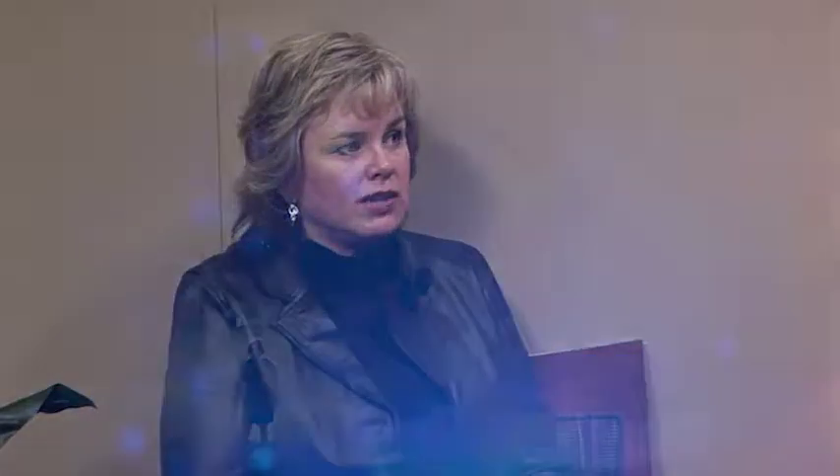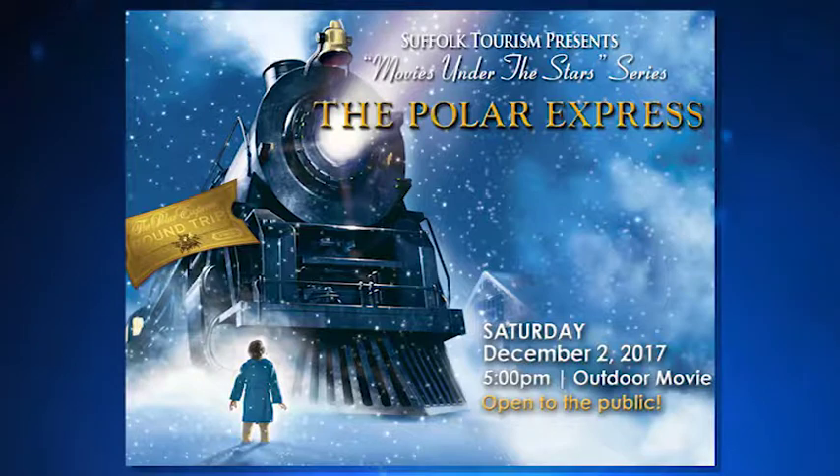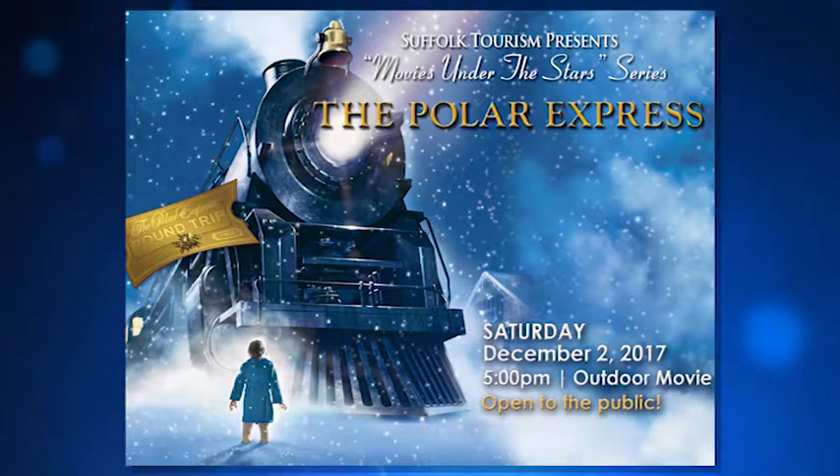One event is going to be over at the Suffolk Seaboard Railroad Museum. This is going to be on Saturday, December 2nd, starting at 5 p.m. We're encouraging all kids to come out in their jammies, because we're going to be showing the Polar Express. Kind of a modern holiday classic — came out in 2004. Really a fun stop-motion type of animation classic. We're calling it Movies Under the Stars. This is the first of our Movies Under the Stars series. We're asking people to bring their own seating and their blankets. We don't know what the weather's going to be like — it could be freezing, or it is Hampton Roads, it could be 80 degrees.